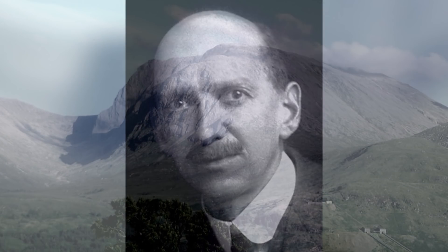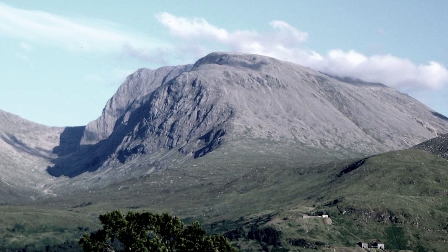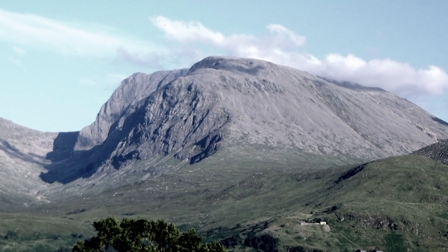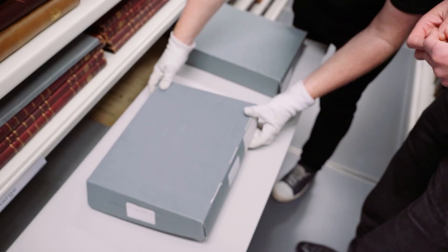He's in Cambridge in the 1890s, very interested in meteorological phenomena. He goes walking, he climbs Ben Nevis, he sees atmospheric effects and clouds and mists up there and he wants to recreate it in the laboratory.